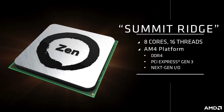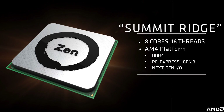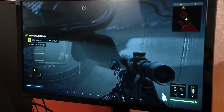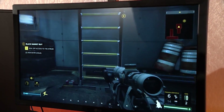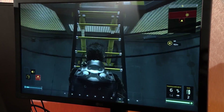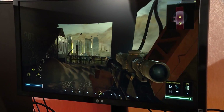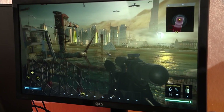Summit Ridge is our first Zen-based product. It will go into the high performance desktop enthusiast market. We're running Deus Ex: Mankind Divided — he's starting to play the game at 4K. This is with a Radeon Fury X, our high bandwidth memory graphics product, paired with an engineering sample of our eight-core, 16-thread Summit Ridge part at 3 gigahertz.